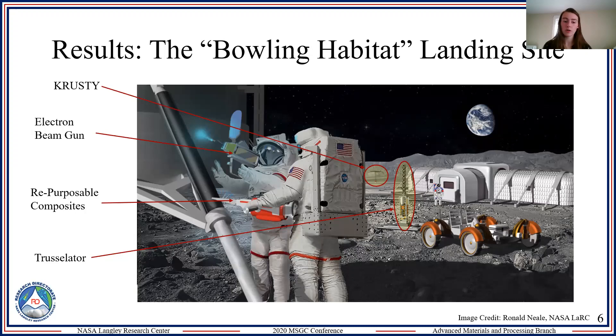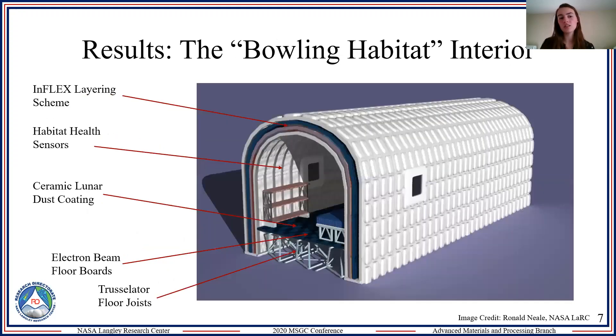There's also the Trusselator, an additive manufacturing technology developed in partnership with Tethers Unlimited and NASA Langley that can make very long, very strong trusses — used here as floor joists to complement the floorboards from the landers. Here's a cross-section of the interior. You can see the INFLEX layering scheme. Notably absent from the INFLEX layering are habitat health sensors, which will notify astronauts of large impacts or penetrations so they can be fixed in a timely manner. We also have a lunar ceramic dust coating that goes on any rigid item to protect against wear and tear from lunar dust.